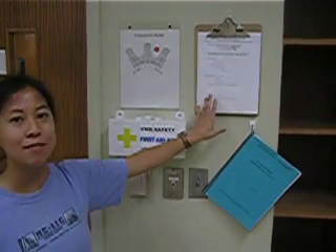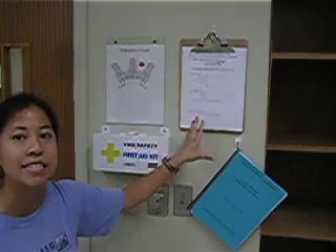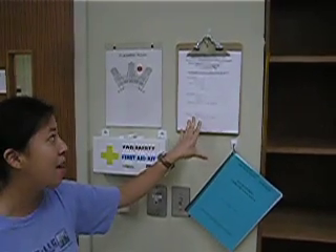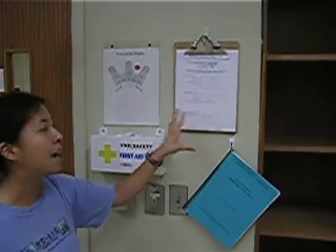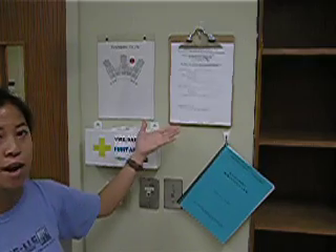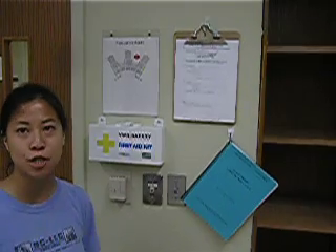This right here is the emergency response form. If you are seeking medical attention and you are conscious, it is best to fill this out or have a TA or another student fill it out. It will provide your healthcare professional with the information needed to better help you. If you are unconscious, a TA will get a sheet from your drawer that will have information for the doctor.